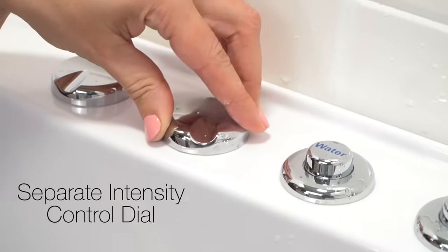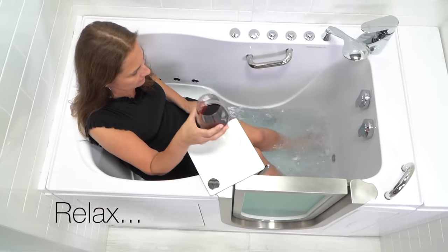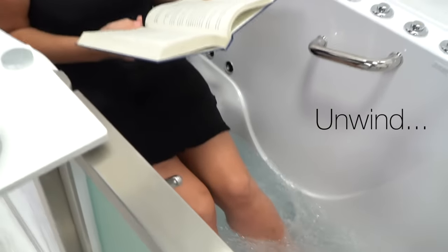The separate control dial allows you to adjust the intensity of the jet stream. Sit back, relax, and let the tensions of the day simply melt away.